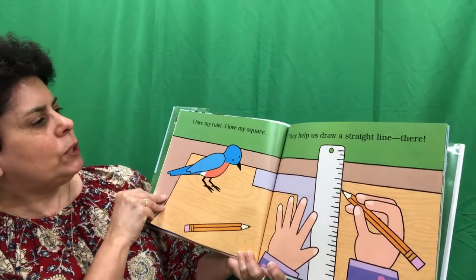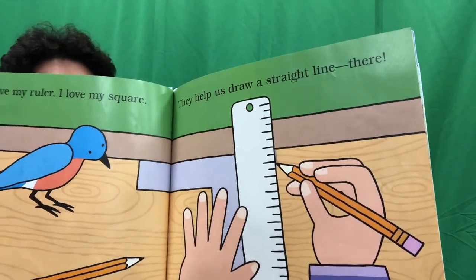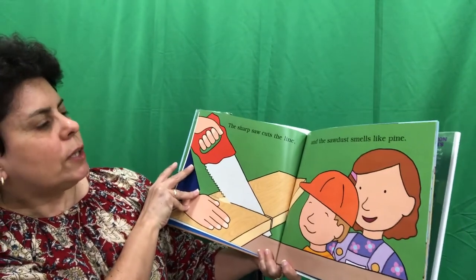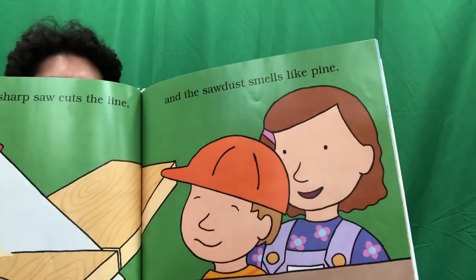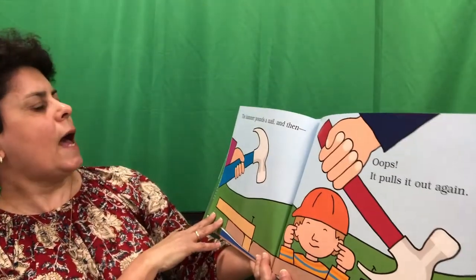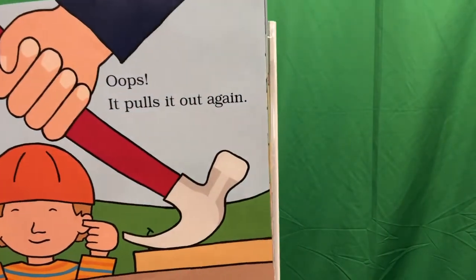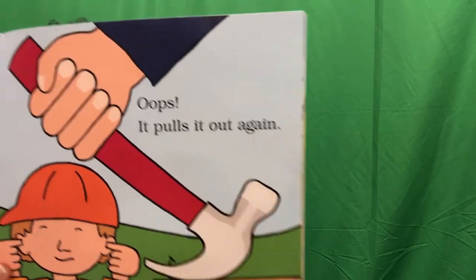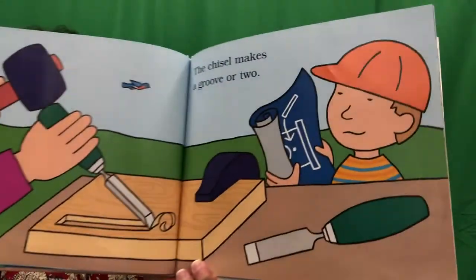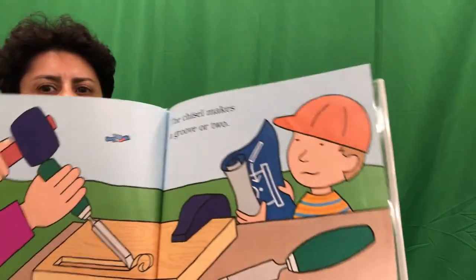I love my ruler. I love my square. They help us draw a straight line there. The sharp saw cuts the line and the sawdust smells like pine. The hammer pounds a nail and then, oops, it pulls it out again. If it makes a mistake, you can always pull it out. The chisel makes a groove or two. Hmm, I wonder what they're building. Let's see if we can figure it out.